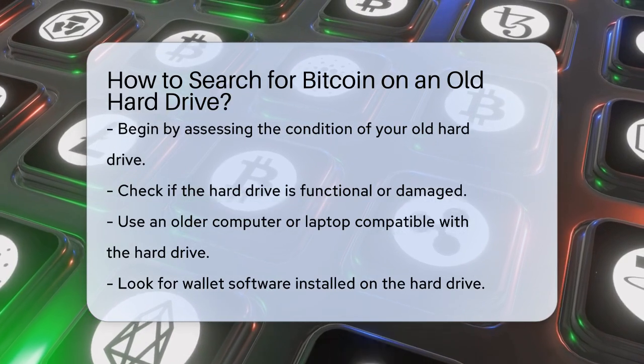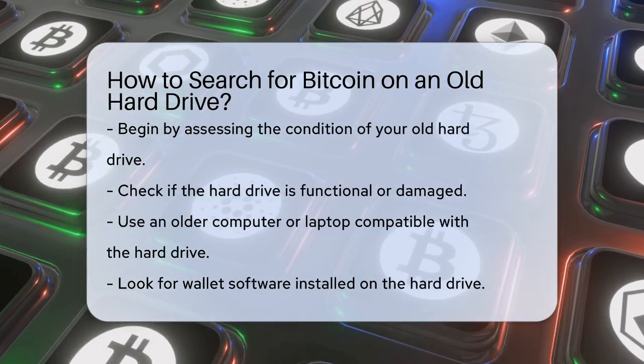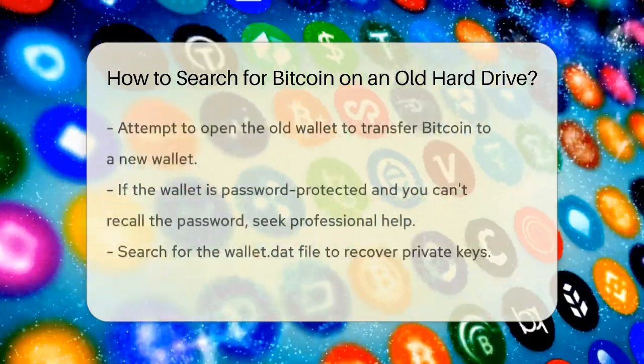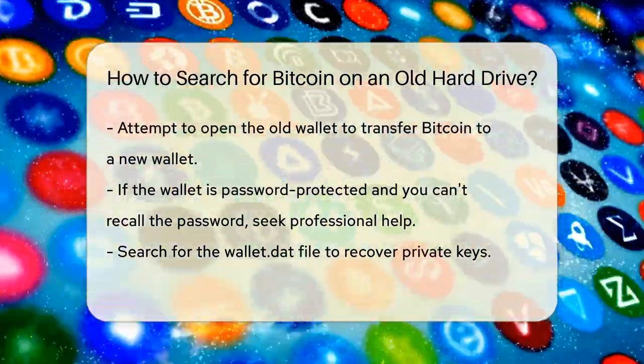You'll need a computer or laptop that can read the hard drive, since most modern devices use solid state drives instead of traditional hard disk drives. If the hard drive is working, the next step is to see if the wallet software is still installed. If it is, you can try to open the old wallet and transfer the bitcoin to a new wallet.